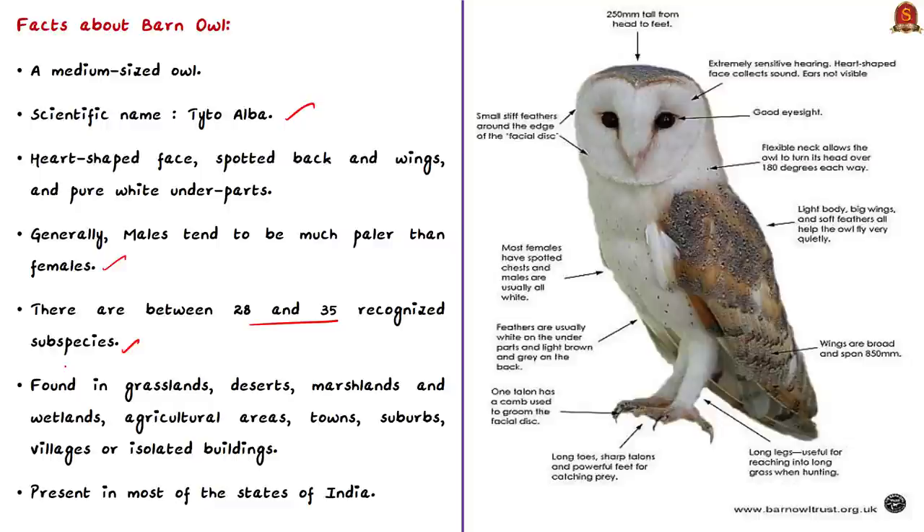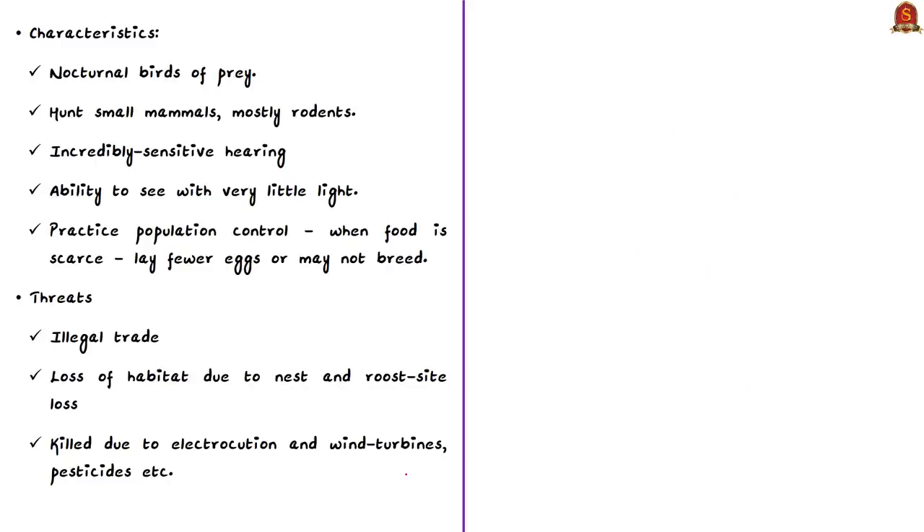Barn owls are nocturnal birds of prey, active both in day and at night. They feed on small mammals, mostly rodents, and have specially adapted characteristics to hunt at night — including incredibly sensitive hearing and the ability to see with very little light. An interesting fact is that barn owls appear to practice population control: when food is scarce, they lay fewer eggs or may not breed at all. Threats to this species include illegal trade, loss of habitat due to loss of nest and roost sites, electrocution, collision with wind turbines, and pesticides used in agriculture.